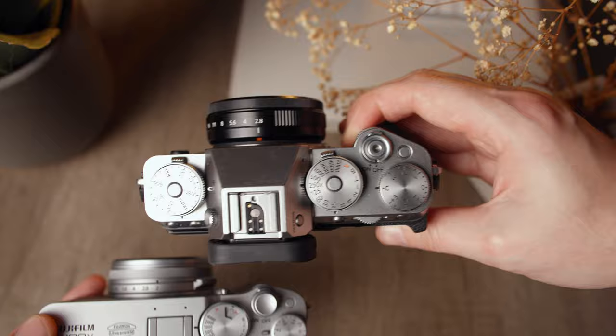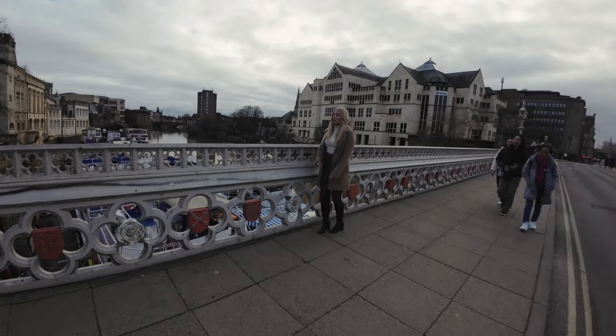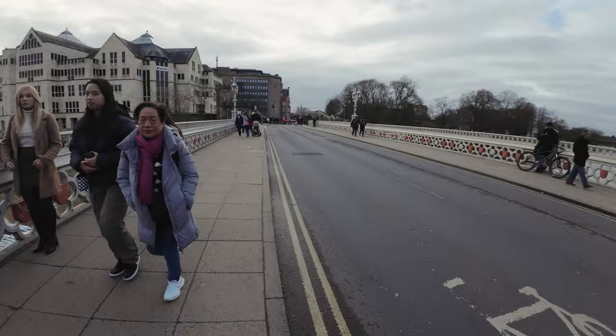It does have a little more weight to it, likely thanks to the addition of IBIS and other professional features that the XT5 enjoys. Putting this lens to use, I'm a fan of how these environmental portraits came out using this combination.